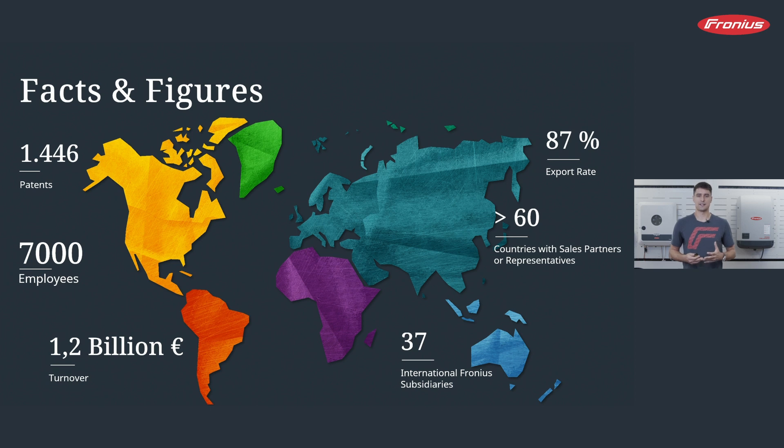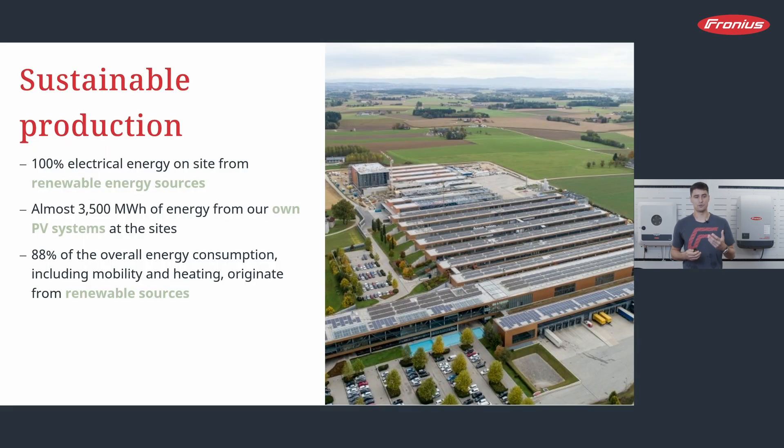If you talk about Fronius, you have to talk about family business, but you also have to talk about sustainability. This is one of our core values and is very important to us. It is not just that Fronius produces inverters that enable green energy production — it is also important that the production itself is done in a sustainable way. You see here a picture of the production site in Sattledt, and as you can see, the whole site is covered with solar modules. All the other sites — Wels, Steinhaus, Pettenbach — look similarly. Fronius is not just selling its products; we are also using them for ourselves.